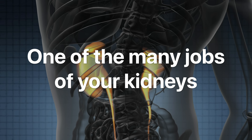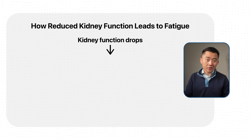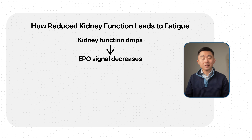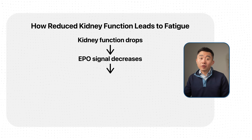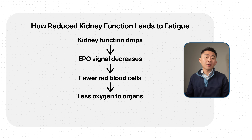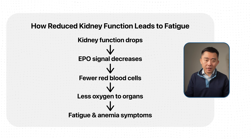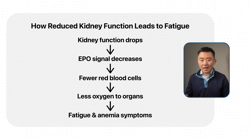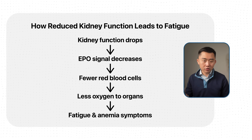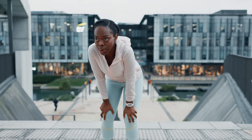The first internal symptom is fatigue. One of your kidneys' jobs is to help control red blood cell production through a hormone called erythropoietin. But when kidney function is reduced, the signal to produce more red blood cells goes down, so your bone marrow makes fewer and fewer red blood cells, which slows down how much oxygen is delivered to your organs. Basically, you get anemia — feeling tired, having difficulty with exertion, feeling winded just going up a flight of stairs.